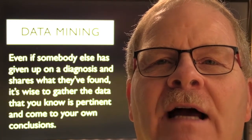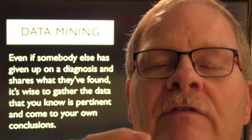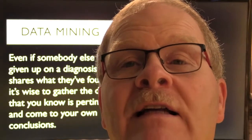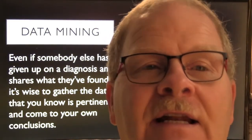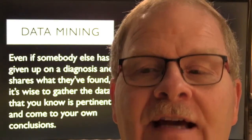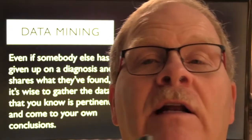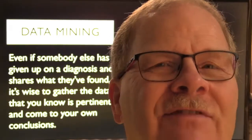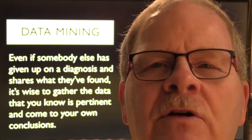If somebody else has given up on a diagnosis and they tell you what they found and what they think is wrong, it's always a good idea to go and check it as if you were the first guy looking at it. Store what they told you — write it down on the back of the work order — and then say, 'Okay, that's what he thought. Now I'm going to do my own diagnosis and see if there's anything he missed.'